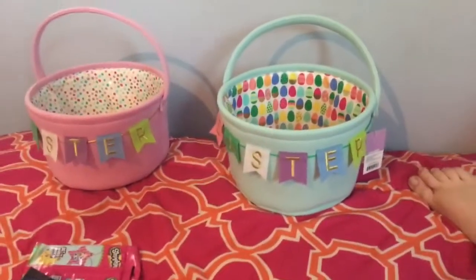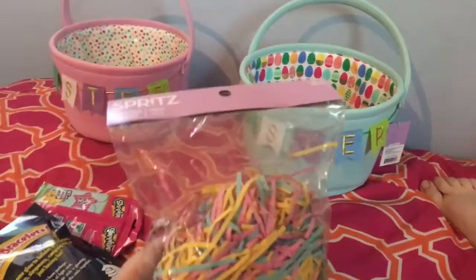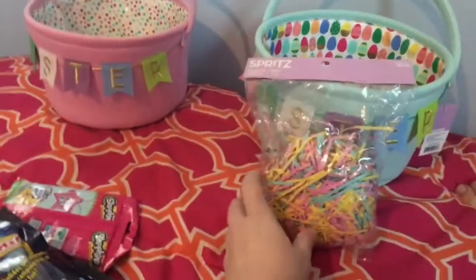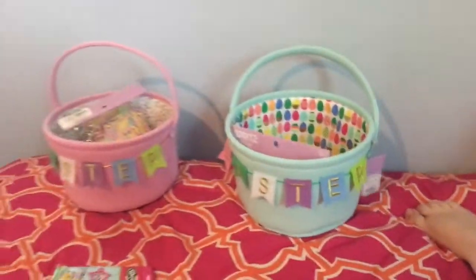And then to go along with the Easter baskets, they each have a thing of grass to go in their baskets.